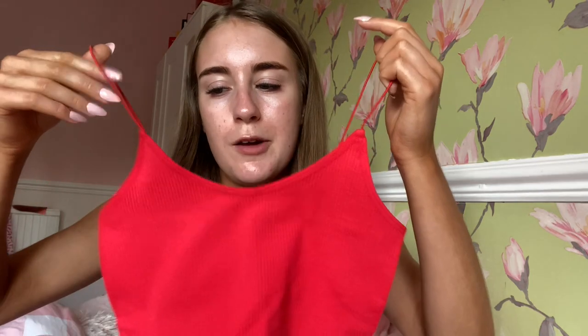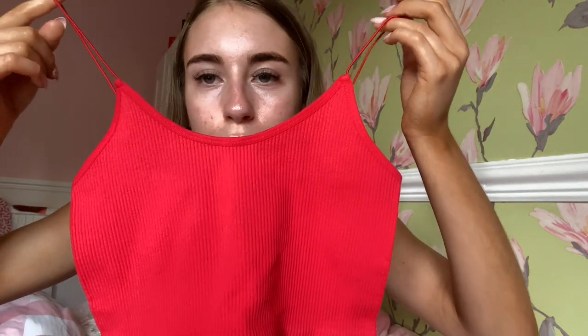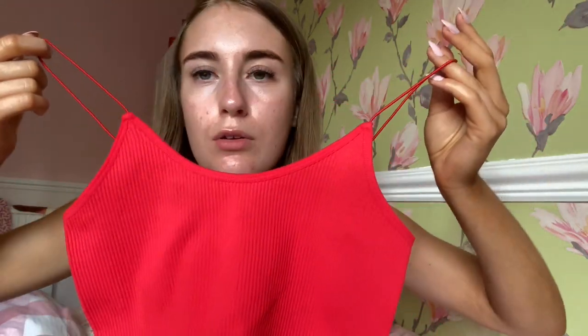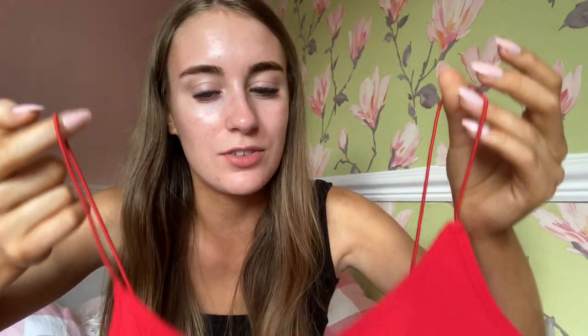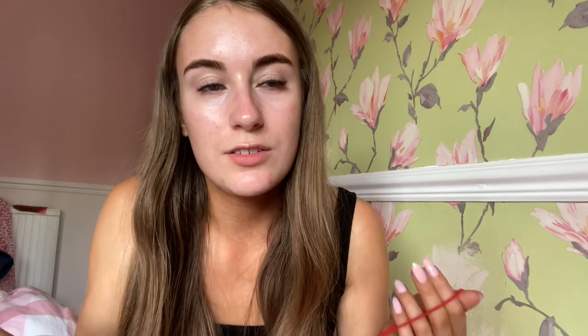My mum went to Primark and got me a lovely red crop top — a ribbed one with spaghetti sleeves. Look at the colour — it's bright red and I am obsessed with it. I love red clothing so much. I can't wait to wear this — it'll be so nice. Guess the price: it's not £5, not £4 — it's three pounds! No wonder my mum bought it for me. I'll be able to wear this with shorts, jeans, leggings, all sorts.